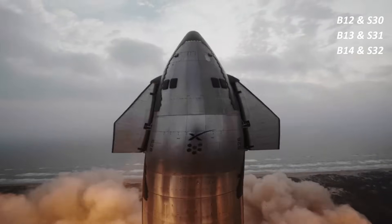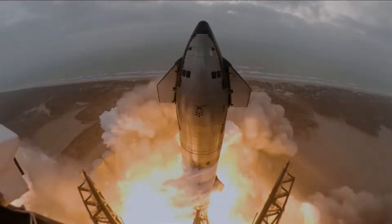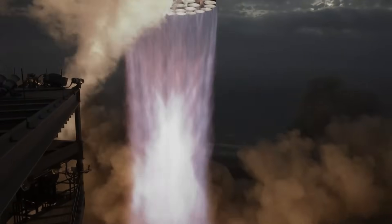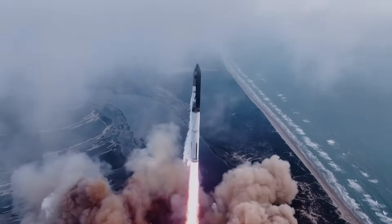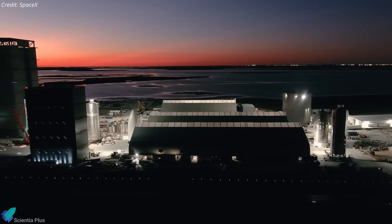Currently, SpaceX has three Starship booster combinations in various stages of development being prepared for launch in the coming months. The streamlined approval process allows for quicker turnaround times between flights, speeding up development and testing. This enables SpaceX to gather more data, make adjustments, and enhance the Starship design more effectively.